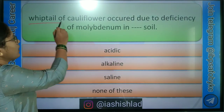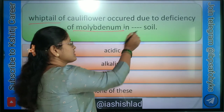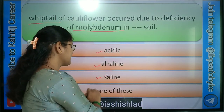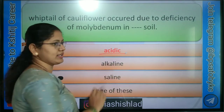Next question: wilting of cauliflower occurs due to deficiency of molybdenum in dash dash soil. Options are: Acidic, Alkaline, Saline, none of these. Correct answer is Acidic soil.